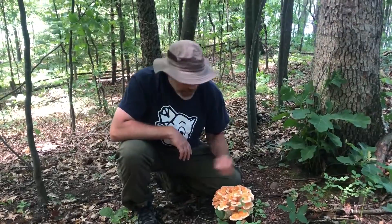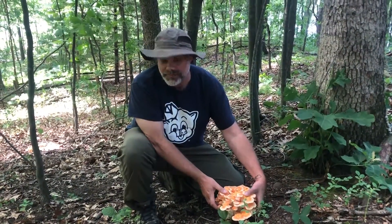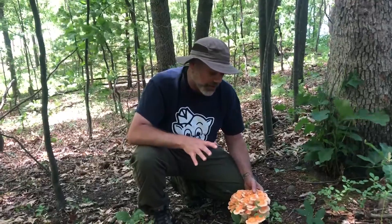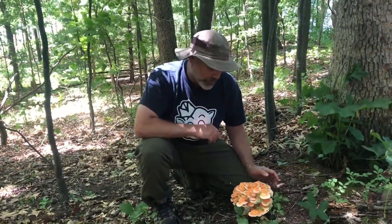Hi everybody, Don the Mushroom Hunter here in Portage County, Ohio. I just found this beautiful white-pored chicken of the woods, Laetiporus cincinnatus. This is quite a different species than the ones that grow on dead logs and stumps, which is the orange-pored version.